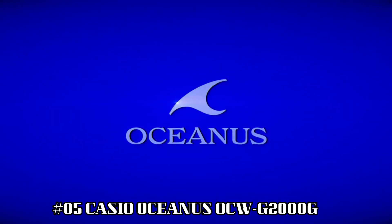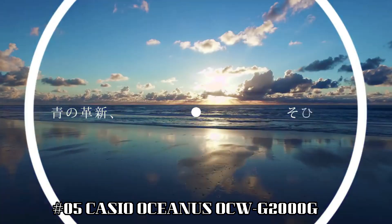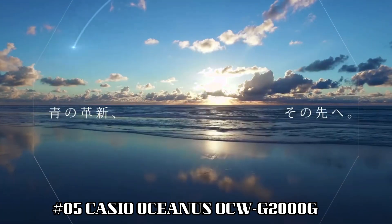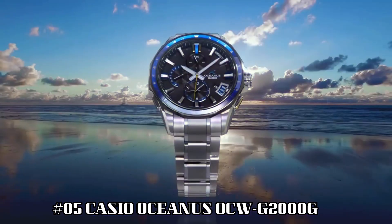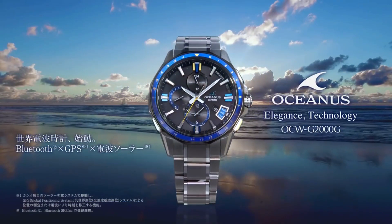Number 5: Casio Oceanus OCW-G2000G. Display type: digital. Case diameter: 46.1 mm. Case thickness: 13.7 mm. Band color: silver. Item weight: 3.63 oz. Movement: Japanese quartz.